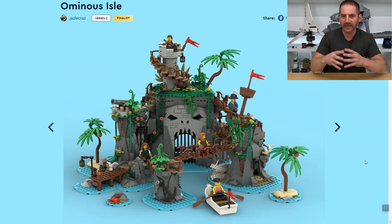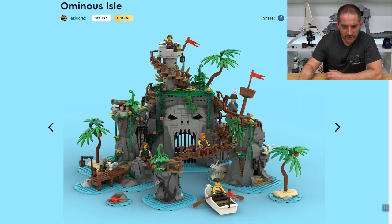It reminds me a lot of those older pirate bases — they were always like shipwrecks. I'm not sure if this is supposed to be a shipwreck, but I see elements of one. There's a cannon up there, a lookout crow's nest, and what looks like a skeleton of some sort of sea monster on the side. Interesting.